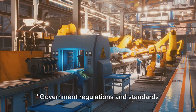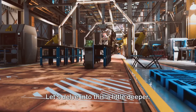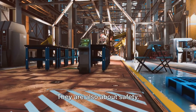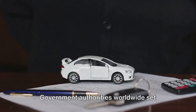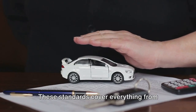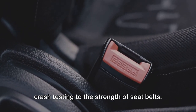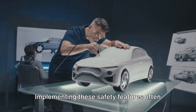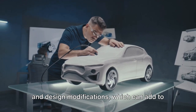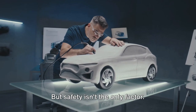Government regulations and standards play their part in shaping car prices too. Cars are not just about horsepower and sleek designs — they are also about safety. Government authorities worldwide set stringent safety standards that automakers must meet. These standards cover everything from crash testing to the strength of seat belts. Implementing these safety features often requires additional materials, technology, and design modifications, which can add to the overall cost of production.